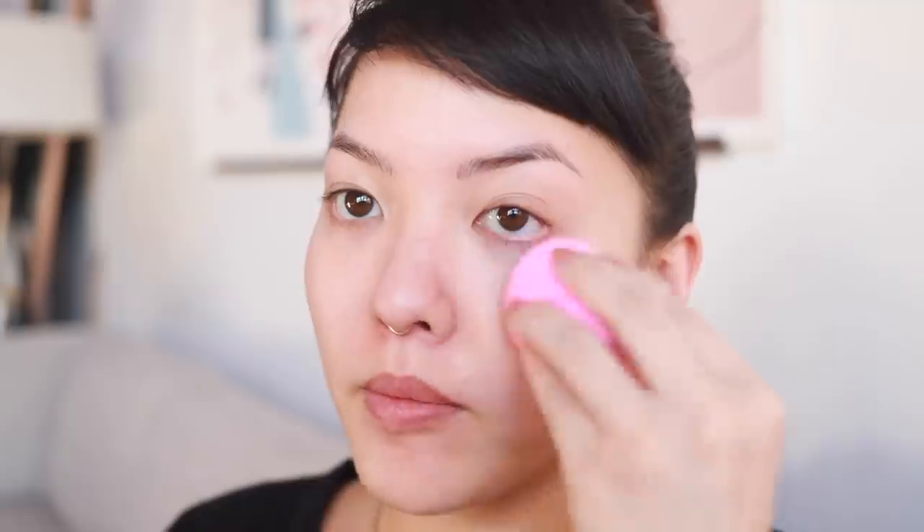My favorite foundation has definitely been the Too Faced Peach Perfect Comfort Matte Foundation in Nude. This is quite a light foundation, but personally I don't like to use heavy foundations — I try to get my coverage out of my concealer. So I like to put it on in just a nice thin layer to even out the skin tone a bit. This really is a comfort matte foundation. It's mattifying but not too much, not tightening, not drying, and it really helps my skin not get oily throughout the day. I just like to find things that prevent me from getting oily but don't dry me out.